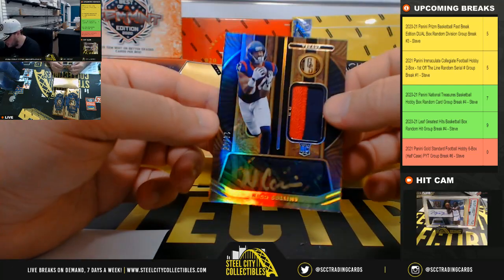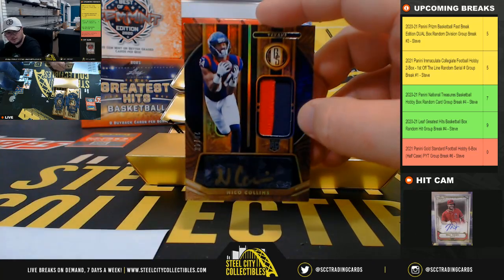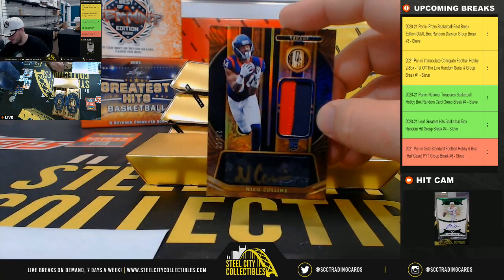And we've got a rookie patch auto, number 20 of 49, Niko Collins. Houston Texans going to Simon.